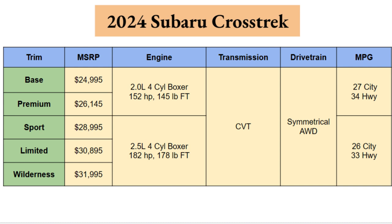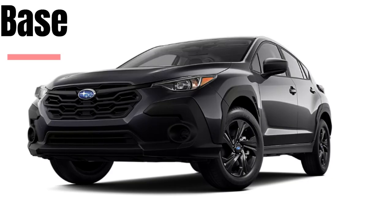Both engines are paired with a CVT transmission, and all trims come standard with Subaru's Symmetrical All-Wheel Drive — a great feature Subaru is definitely proud of. For fuel economy, the 2.0-liter gets 27 city / 34 highway, and the 2.5-liter gets 26 city / 33 highway. The one MPG difference is minimal and shouldn't be a major deciding factor.